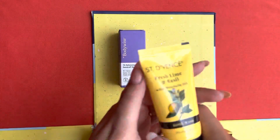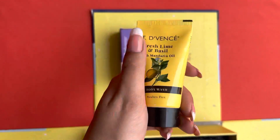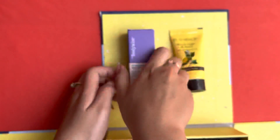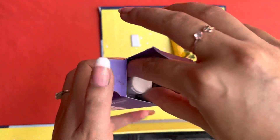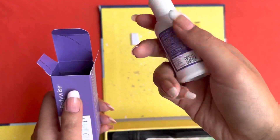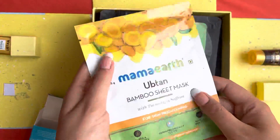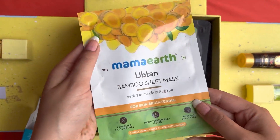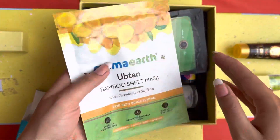This is St. Deven's Fresh Lime and Basil Body Wash. They have provided something for the face and body parts so that you take care of your hygiene and do your skincare. That was the anti-dandruff shampoo. This is my favorite part — the face mask, which retails for 150 rupees. This is Mama's Upten face mask.